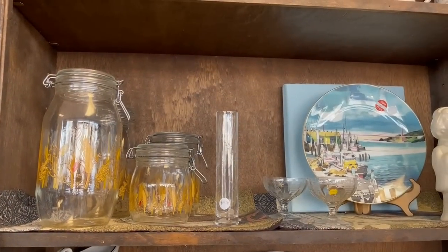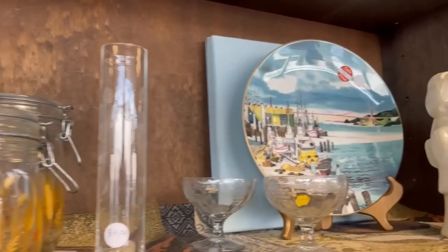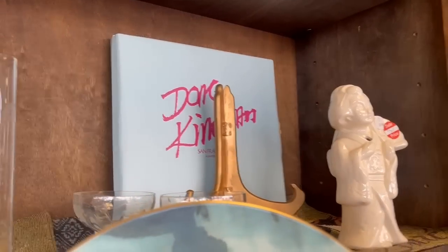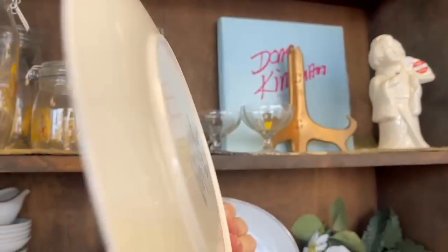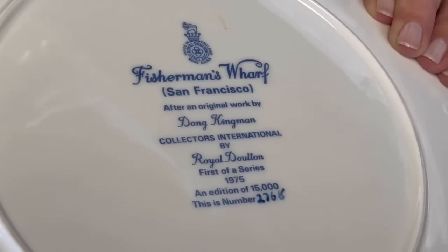Some 60s and 70s canisters here. Collector's plates are often found in resale shops because the family doesn't know what to do when they clear out an estate. This one is new in a box — kind of a seaside look. Let's take a look: Fisherman's Wharf, San Francisco, made by Royal Doulton in 1975.